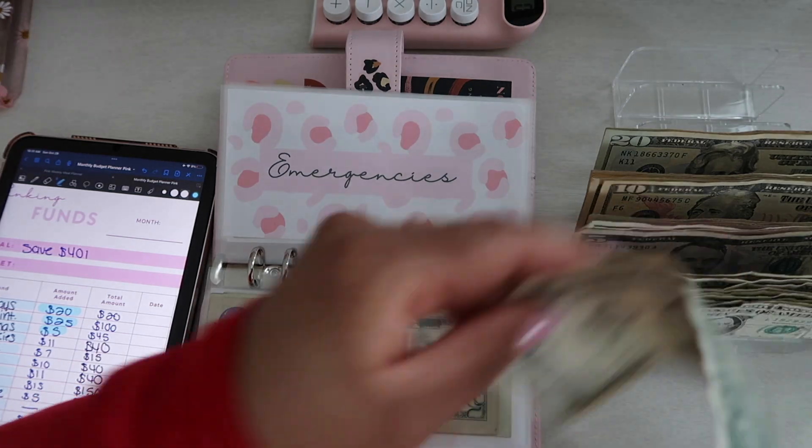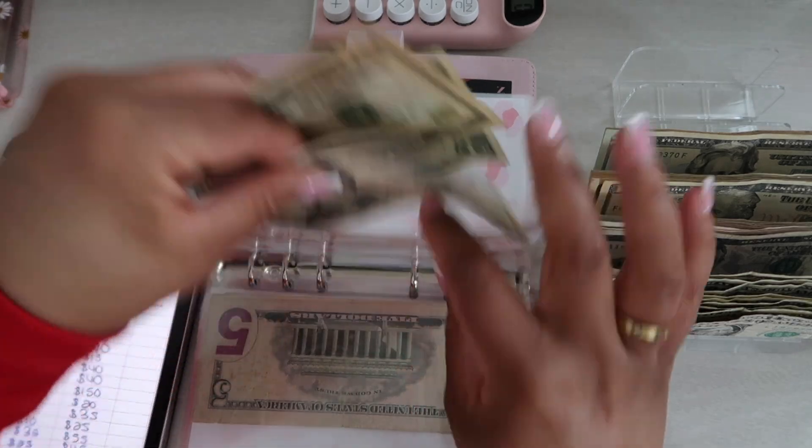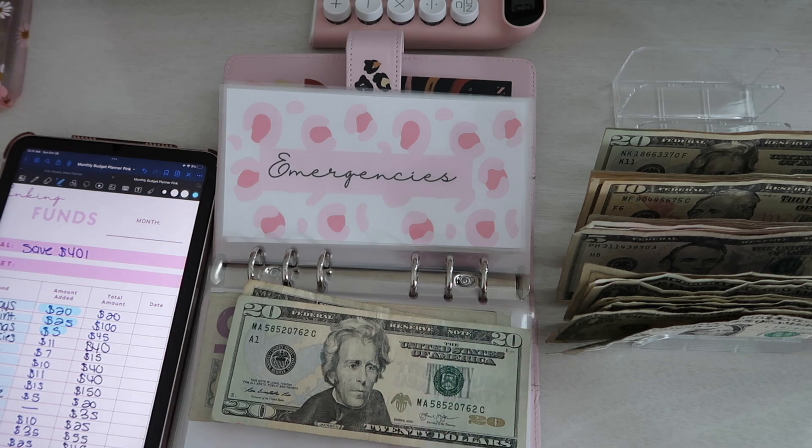Emergencies now has $31. I took some money out of emergencies — maybe for gas, I don't remember — because it would have been $51.